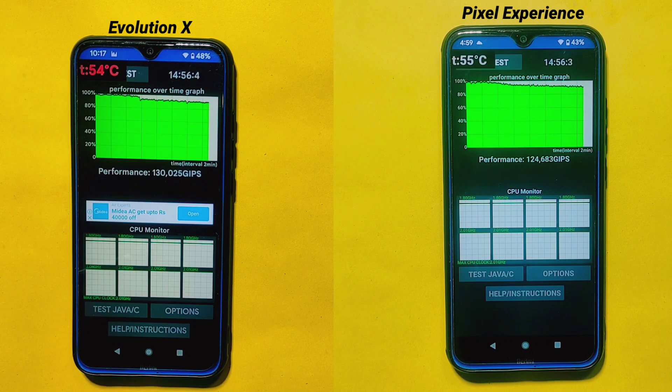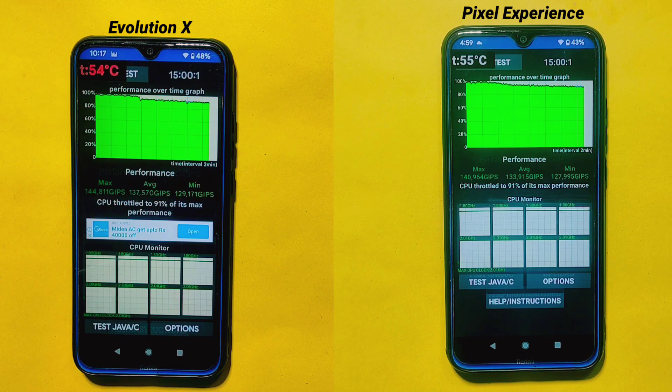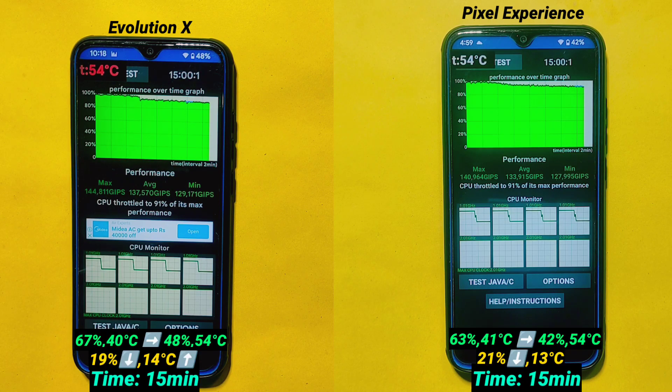15 minutes have passed and both ROMs have completed the CPU throttling test. Both custom ROMs hold the same level of CPU throttling — each throttling to 91% of their maximum performance, which was not expected to be identical. In terms of average score, Evolution X ROM has a slightly better score of 137,570 GFlops, whereas Pixel Experience ROM has an average score of 133,915 GFlops. You can see the change in temperature and battery percentage before and after the test on the screen. Evolution X has 2% lower battery drainage than Pixel Experience ROM, but Pixel Experience ROM produced 1 degree Celsius less heat than Evolution X ROM.